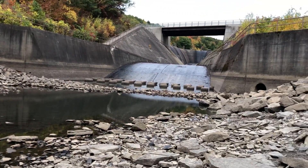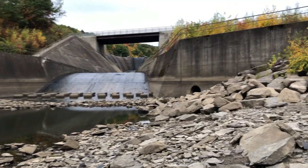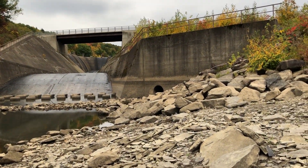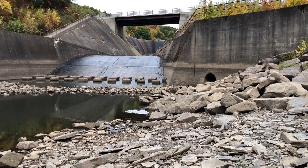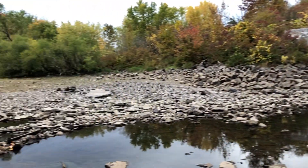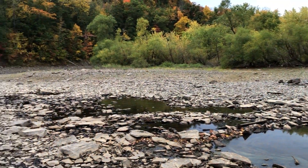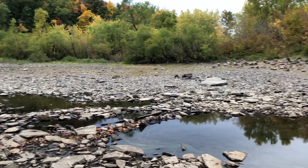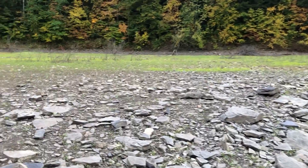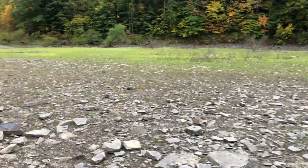Right now the reason I can access this is that the reservoir is quite low, as it happens to be this time of year. They begin drawing down the water to produce electricity at the Kinzua Dam. Normally this is completely underwater and can only be accessed by boat from the Friends boat launch.